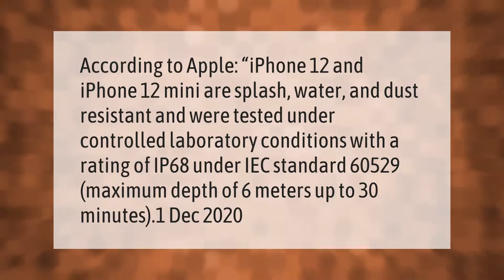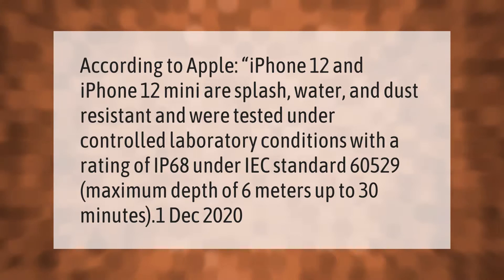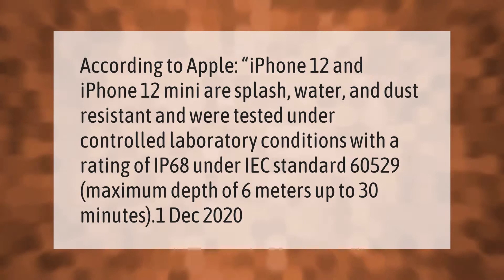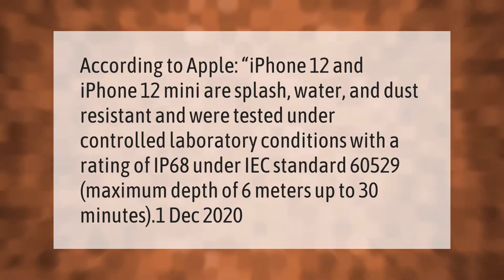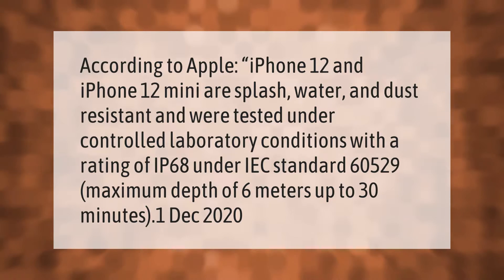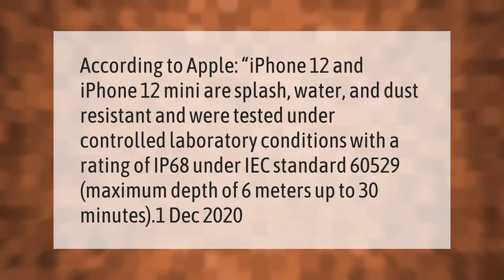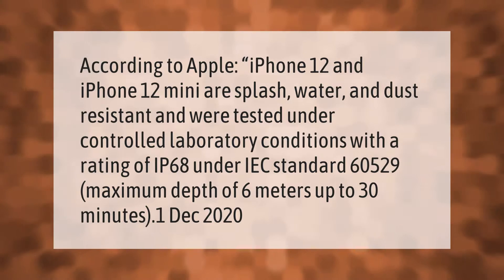According to Apple, iPhone 12 and iPhone 12 Mini are splash, water, and dust resistant, and were tested under controlled laboratory conditions with a rating of IP68 under IEC standard 60529, with a maximum depth of 6 meters up to 30 minutes.